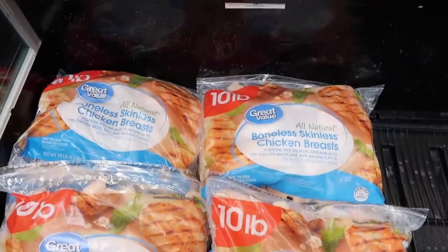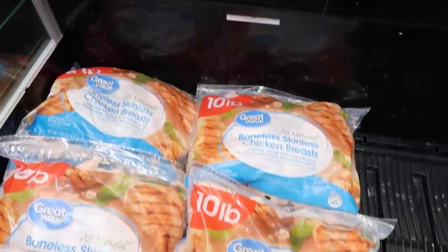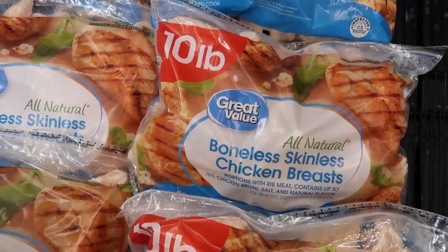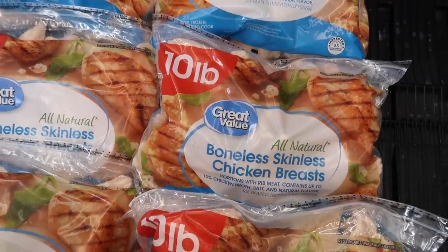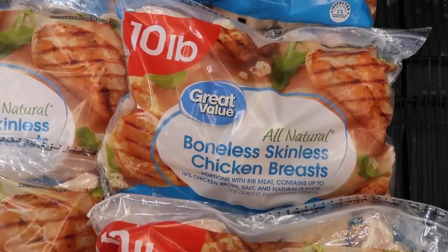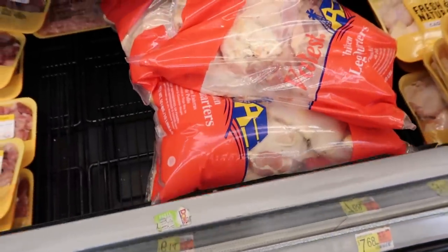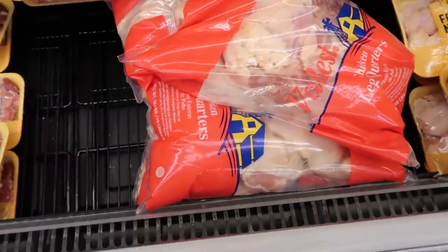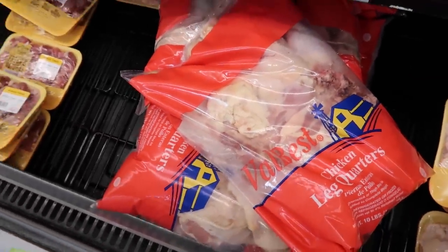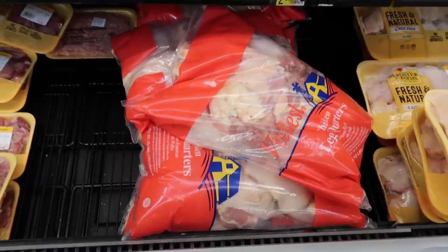I found a 10-pound bag of boneless skinless chicken breasts for $22.98, which is $2.30 a pound — the cheapest I've seen anywhere in the last week or two. See if your Walmart has this and go ahead and pick a couple up. Also, $6.14 for a 10-pound bag of chicken leg quarters is still a deal. You could pick up a bunch of these and feed your family.